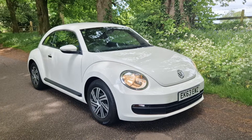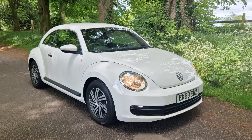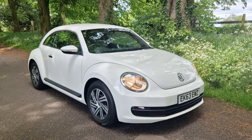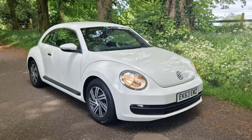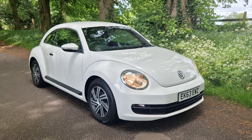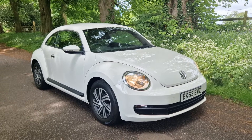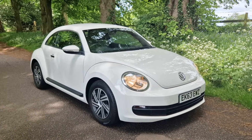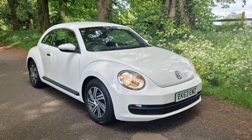Common theme questions: do we do finance, do we do part exchange, what warranty do you get? All of those answers are on our website, SCSWS11. Steve deals with our finance and he'll give you a no-obligation quote based on your criteria. For part exchange — yes, no problem — simply text or phone us with the details and we can give you an indication of value over the phone.